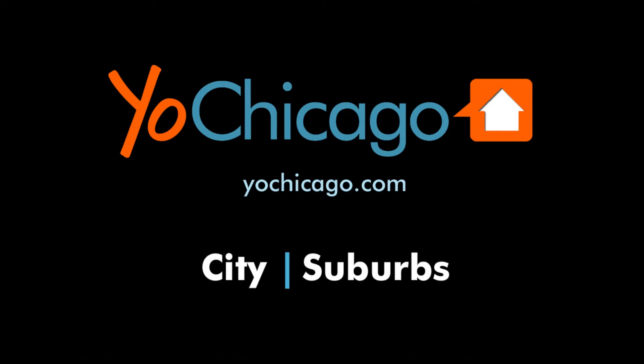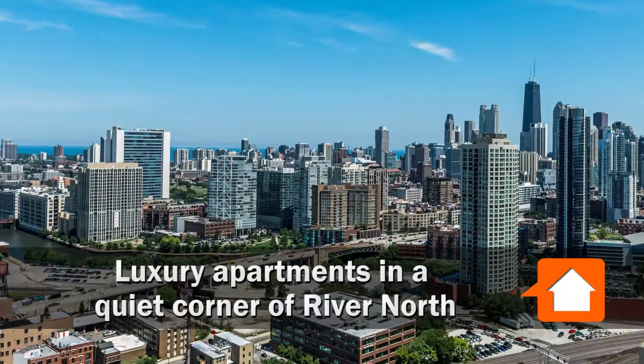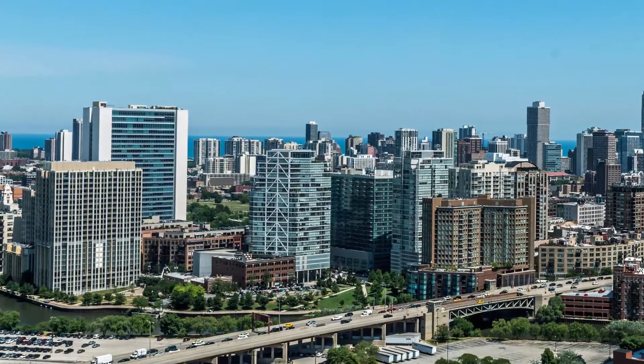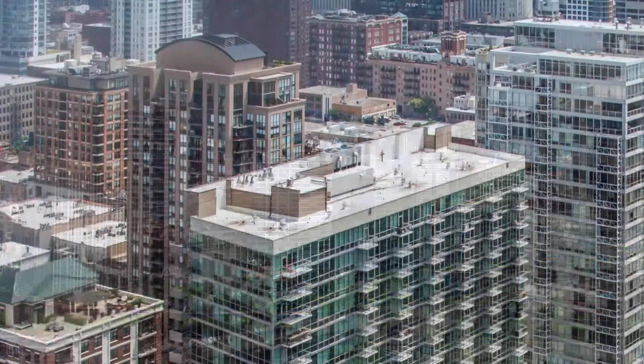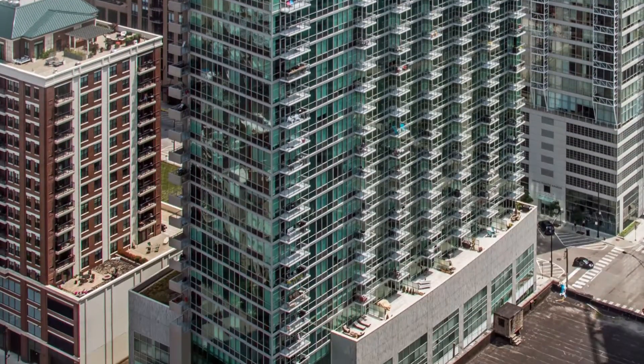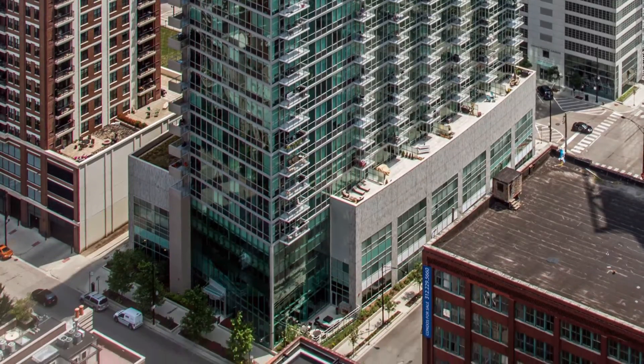Joe Zekas from YoChicago.com. I'm headed across the river to a quiet, largely residential pocket of River North for a tour of the Park Huron apartments. Park Huron is a 21-story LEED Gold certified tower with one to three-bedroom apartments.